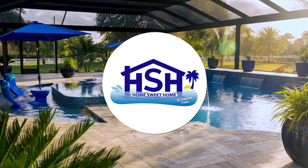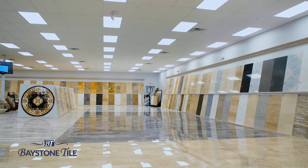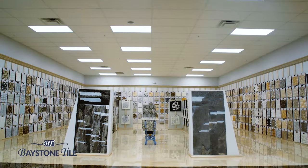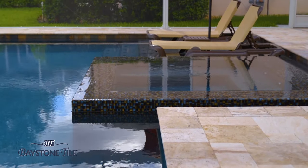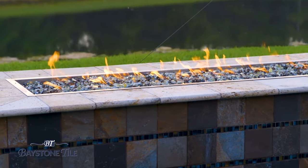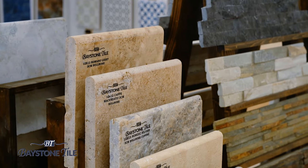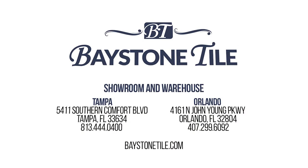Baystone Tile — Tampa Bay's largest selection of natural stone, specializing in travertine and marble for interior and exterior use. With over 20 million square feet of revolving stock, we're sure we have your project covered. Check out Tiramisu Travertine, your ideal pool deck material — it does not retain heat, so it's cool on your feet during those hot Florida months. Durability — it will outlive us all. Check out our newly renovated showroom in Orlando or our brand new 100,000 square foot showroom and warehouse in Tampa.